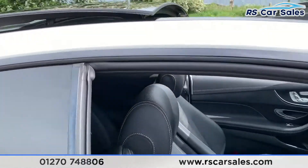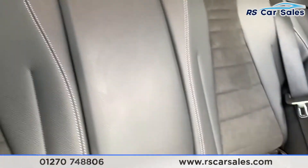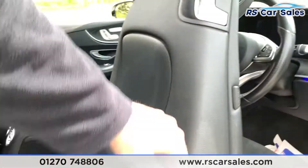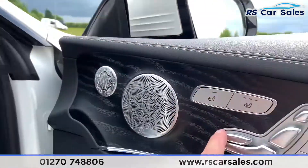Inside the car looking into the back, we do have half leather and half suede interior. We also have cup holders in the center as well as vents, and the integrated premium Burmester sound system. We also have storage behind the driver and passenger seat. The front seats are heated, electric, and memory.